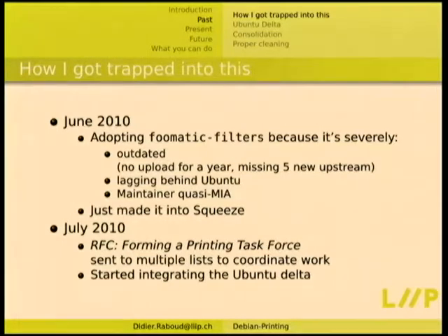It just made it into Squeeze because I did the upload like three hours after the freeze was surprise-announced at DebConf. I managed to get it through, but that was the only package I was maintaining there for Squeeze. Then in July I sent this request for comments for forming a printing task force to the Debian mailing lists, the CUPS maintainers list, etc., to see if it was possible to gather some people around maintaining the whole printing stack under a team umbrella.